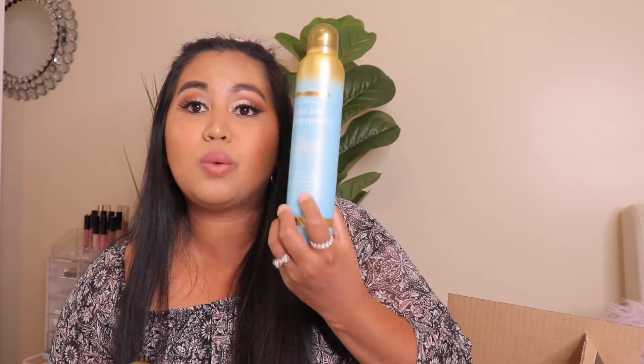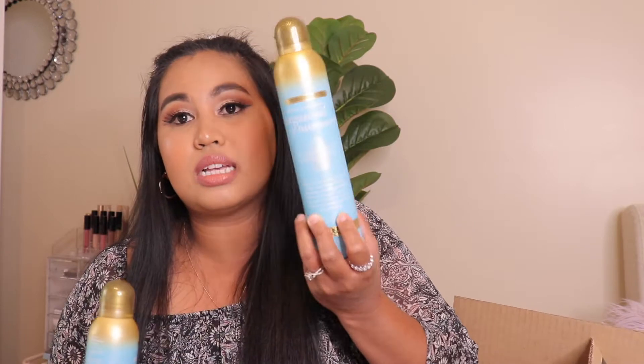I have the OGX Extra Strength Shine and Revitalize Dry Oil Shine Mist — it looks like this. It's a dry oil shine mist. I just love the OGX brand for my hair. My hair is just so stubborn, so thick, and just everywhere. I wanted to try this dry oil shine mist and I loved it — the scent of this one is really really good. It was like 30% off at the time so I went ahead and grabbed it. I also got the OGX Argan Oil of Morocco Multi-Benefit Hair Spray, which is much bigger. I actually was already using this one and I just got this as a backup.